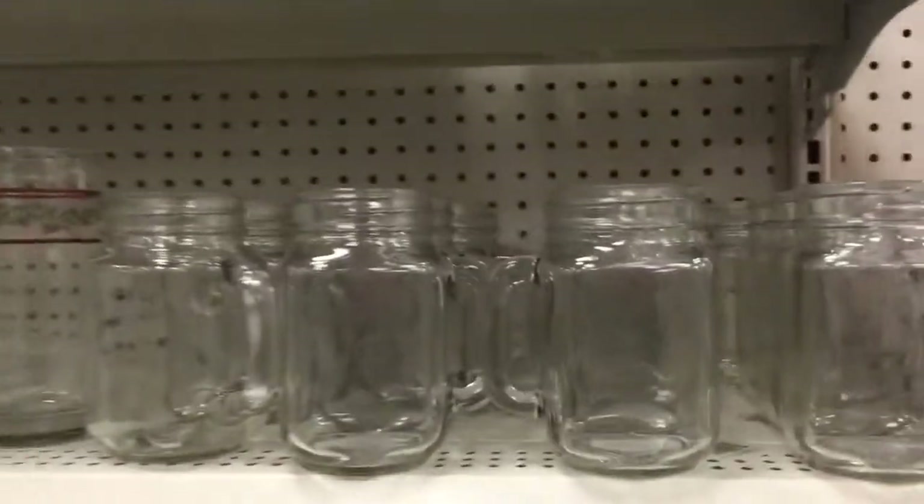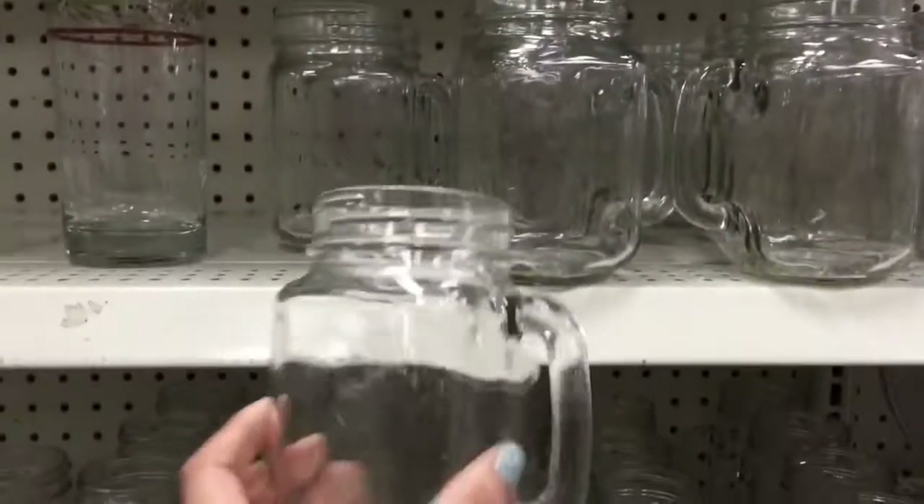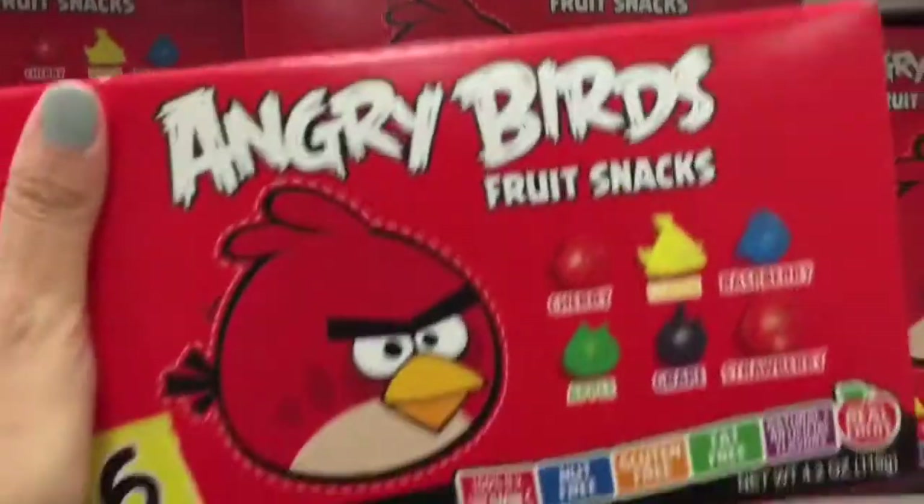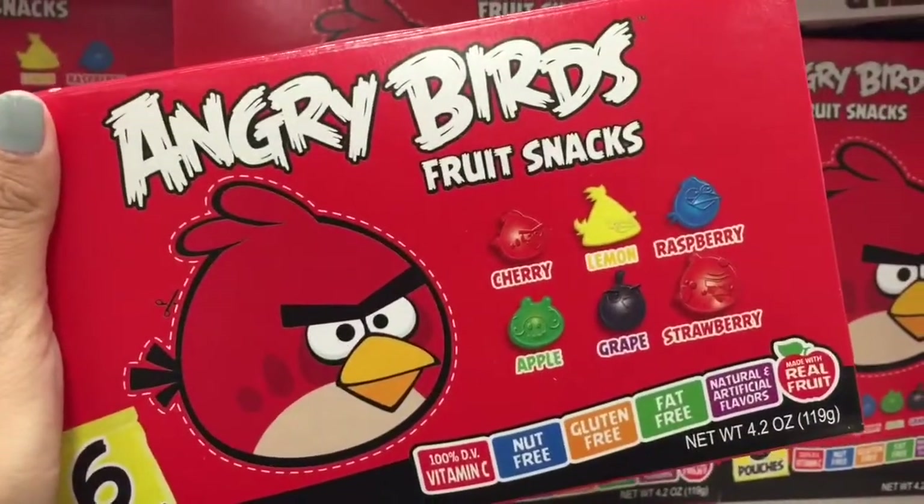I didn't buy these because I have enough glasses, but aren't these the cutest little mason jars? Oh my god, I want them. They'd be awesome for a party but I'm putting them back. I did get these though because they're hilarious and they look yummy.